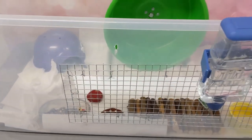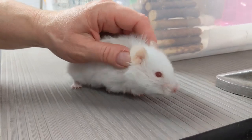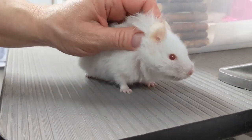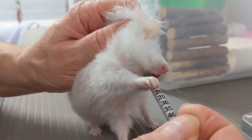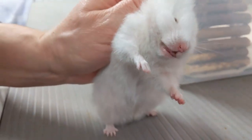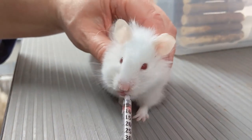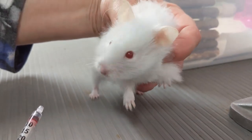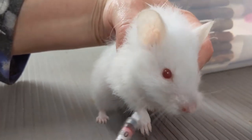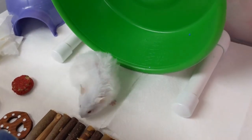I put in the paper towel on the bottom so I can watch her urine output and color. Now it's medication time. You just grab her scruff like that, get the syringe in the corner of her mouth — look at her holding it, so cute! She licked it, so I think she kind of likes the flavor. Maybe tomorrow I'll see if she'll take it on her own. That's how you give a hamster medication — a little scruff, put it in the corner of the mouth.